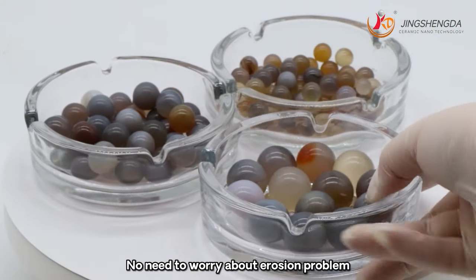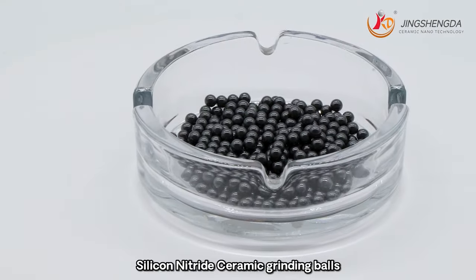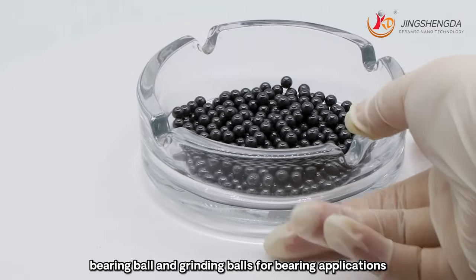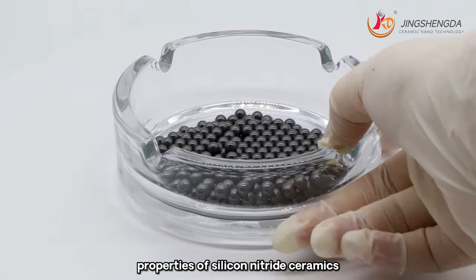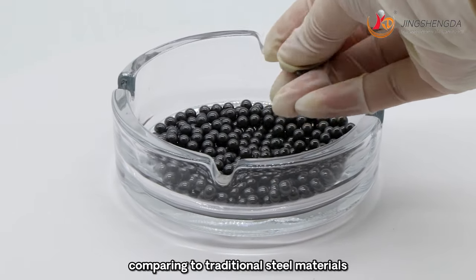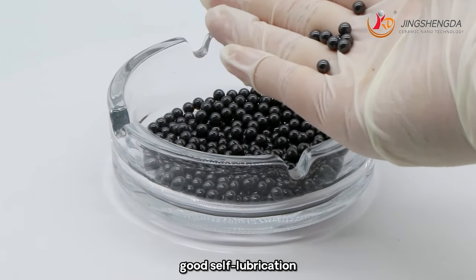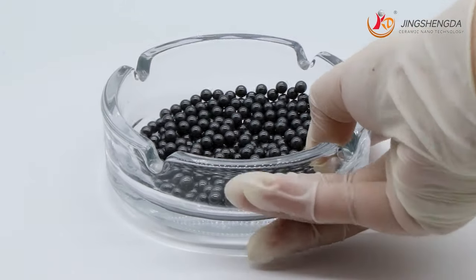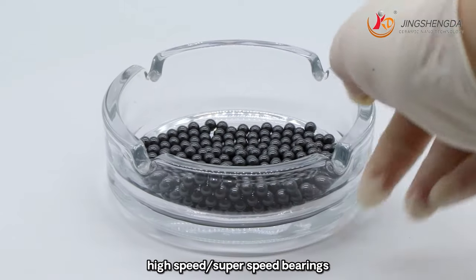Silicon nitride ceramic grinding balls are the most ideal bearing ball and grinding balls for bearing applications and grinding usage due to the excellent properties of silicon nitride ceramics. They have many advantages compared to traditional steel materials such as high mechanical strength, low wear loss, good self-lubrication, low density, high corrosion resistance, good electrical insulation. Therefore, silicon nitride balls are mainly used for harsh working conditions, high-speed and super-speed bearings, high precision bearings, bearings in vacuum environments.